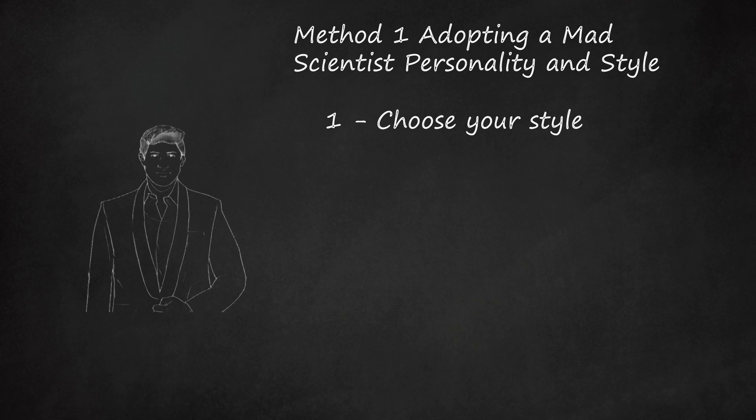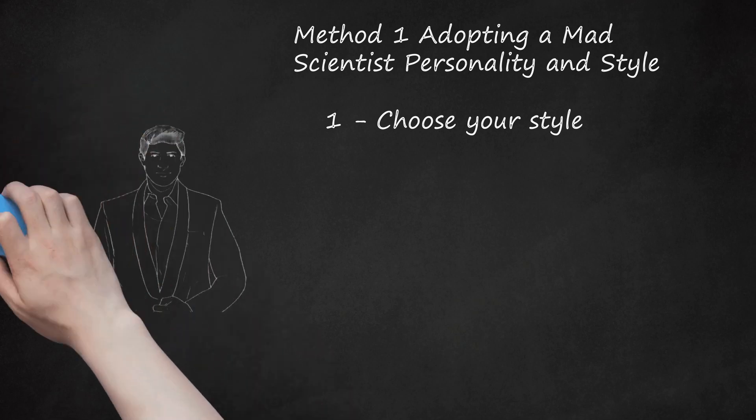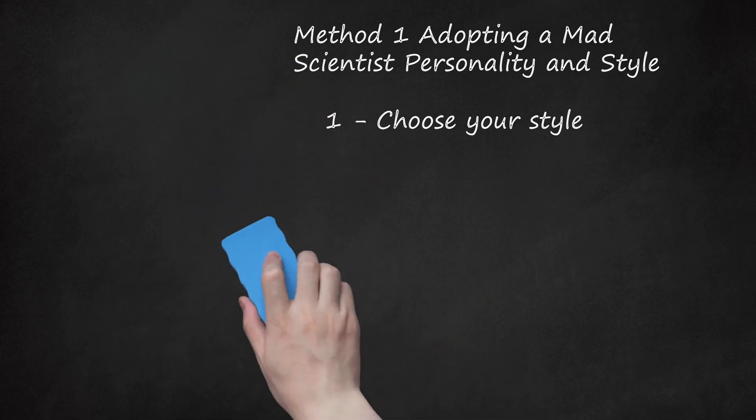This style evokes Mary Shelley's classic character Dr. Frankenstein, as well as certain incarnations of Spider-Man's foe Dr. Octopus. If you do not wish to adjust your style of clothing to act like a mad scientist, that's okay. If you're trying to act like a mad scientist for a Halloween party or a theater production, though, dressing the part will help you get into the role.